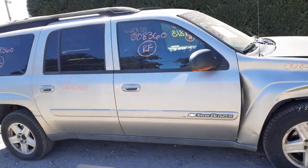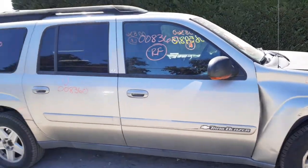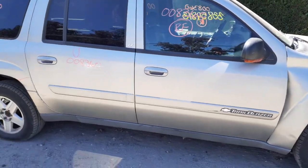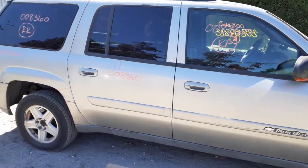Right front door is no good, but you do have right front door glass. You've got a right front regulator with the motor and an outside door handle.